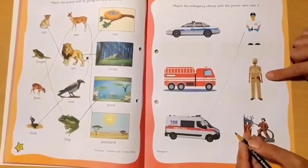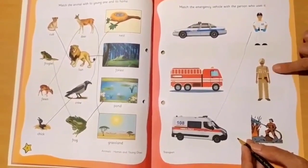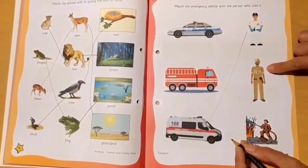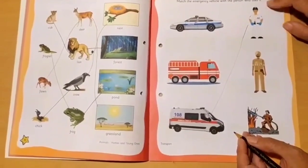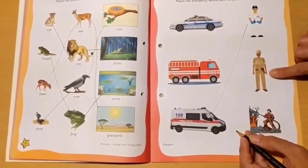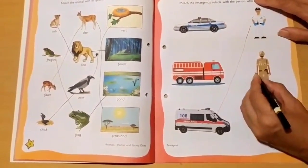Look at this man. What do you think? Who is he? You can see his uniform. Does he drive a fire engine or a police car? Since we have already matched the ambulance, and this man appears to be from the police, he will be matched with the police car.